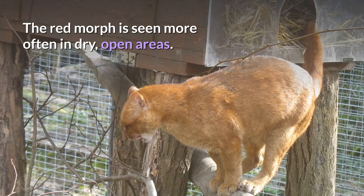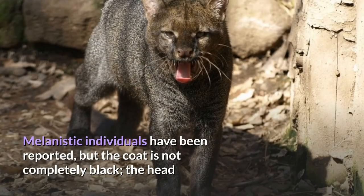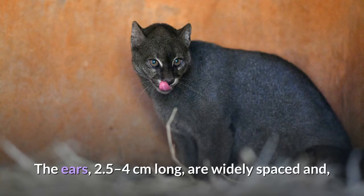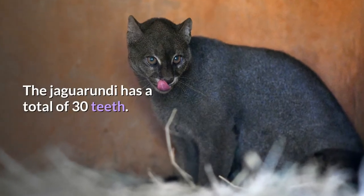The red morph is seen more often in dry, open areas. Melanistic individuals have been reported, but the coat is not completely black — the head and throat are clearly paler than the rest of the body. The ears, 2.5 to 4 cm long, are widely spaced and, unlike many other felids, lack white spots on the back. The Jaguarundi has a total of 30 teeth.